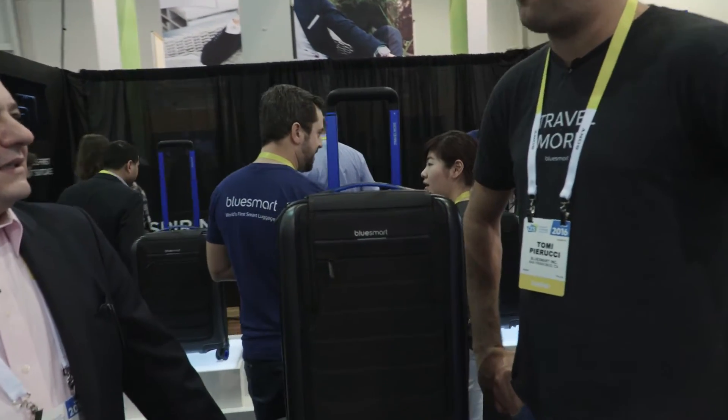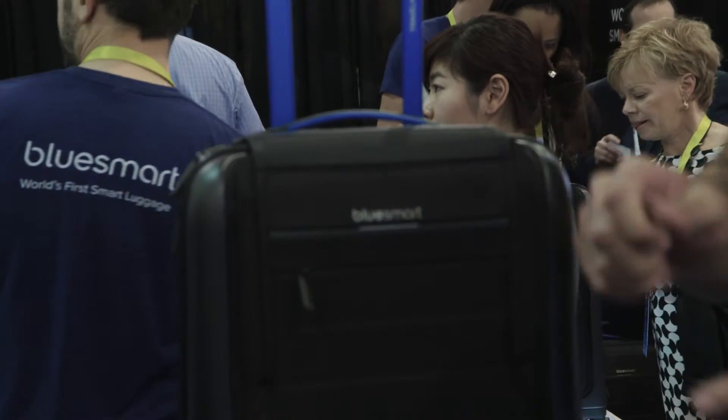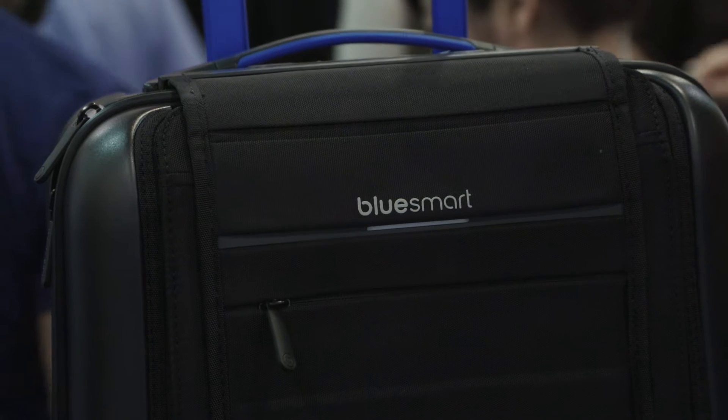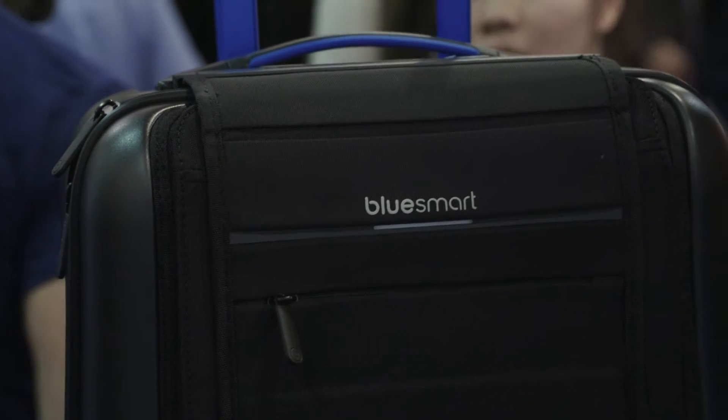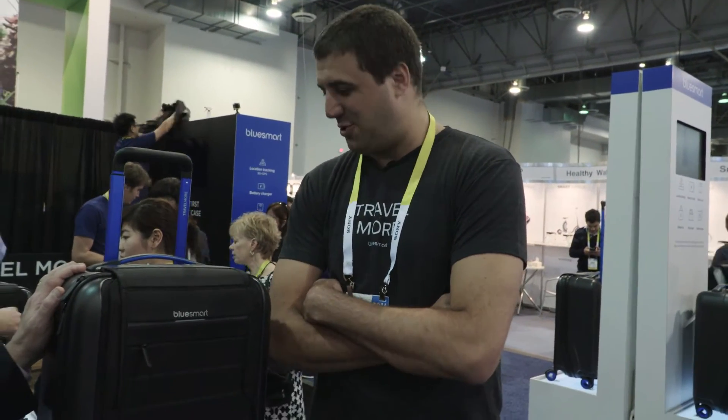That was two and a half years ago, in New York in a coffee shop, where we drew on paper the idea and the scratch of a drawer, and we started doing it. Did he ever get the suitcase back? Never. So you have no idea where that suitcase is — but if you had one of these suitcases, you'd know, right? He would know.